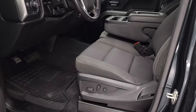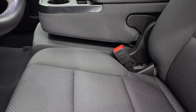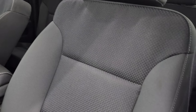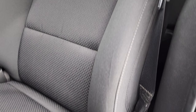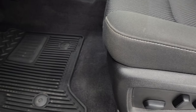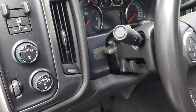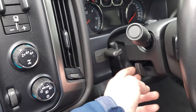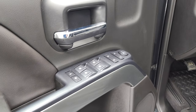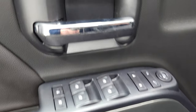Inside, the LT1 package gives you the black cloth interior. You get the 40-20-40 split bench seating — no rips, no tears on those seats, they are in very nice condition. It does have the power driver's seat and factory all-weather floor mats, auto headlamps, push-button four-wheel drive, and factory brake control. You get tilt and telescopic steering wheel, power windows, power locks, and power mirrors, and you get this nice silver finish on the doors and dash.